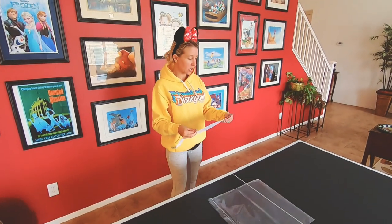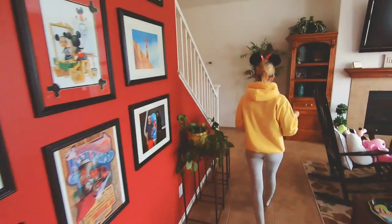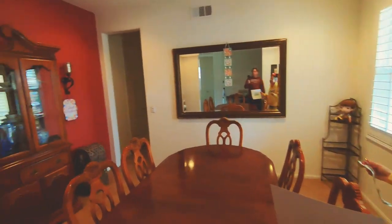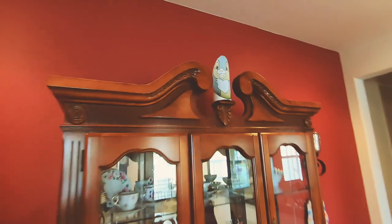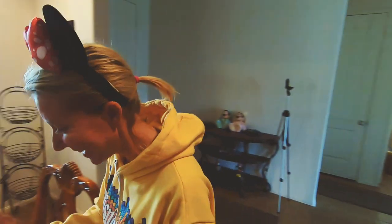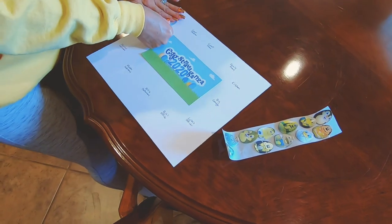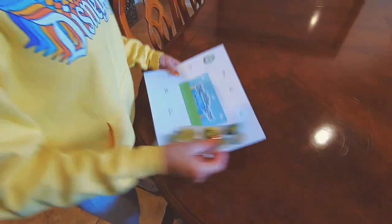First location is the dining room. In the dining room we are looking for a character egg. I found him! Thumper! That is so much fun! So I'm going to take my Thumper sticker, peel him off, and stick him on the dining room spot. Let's continue to the next one, which is the guest bathroom.